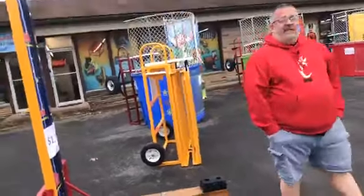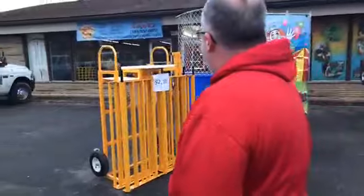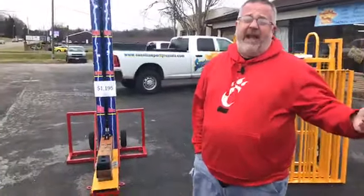Those are the dunk tanks that we have. These are all first come first serve. The prices you see need to be paid in full — they're ready to go. So once you've paid for them, we'll be able to get them on the way to you so that you're going to be able to be making money in the upcoming season.